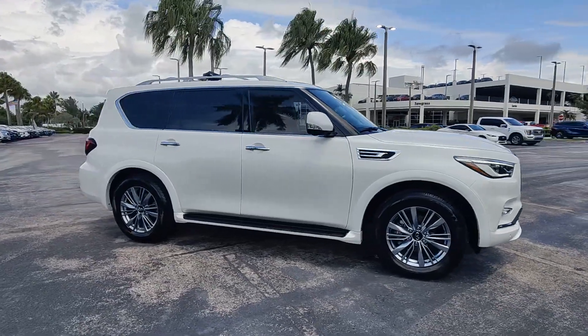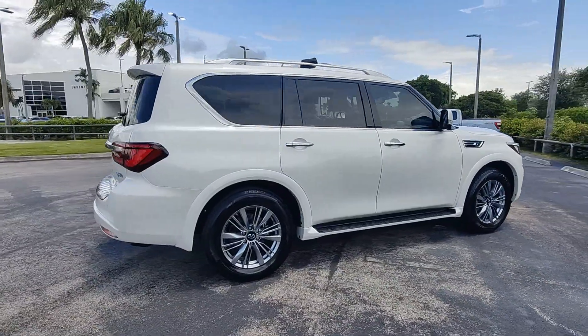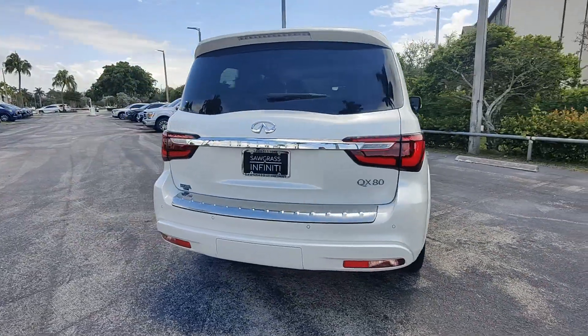Hop into the 2021 Infiniti QX80. With less than 25,000 miles on the odometer, this vehicle stands out from the rest.